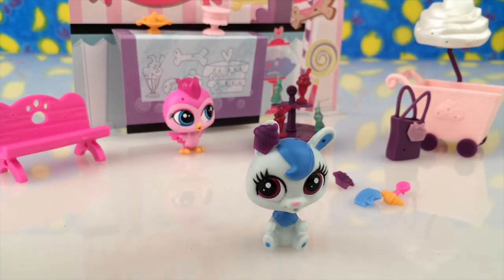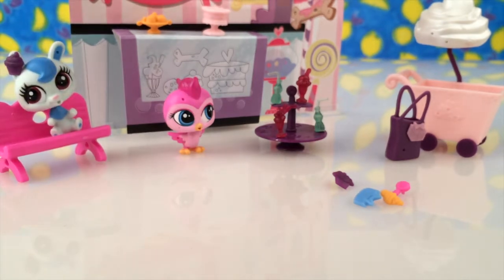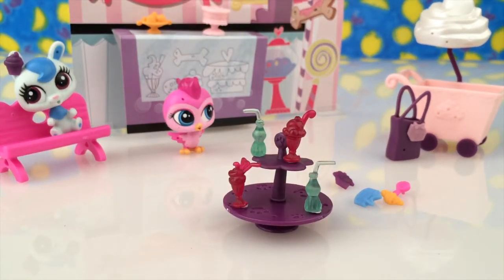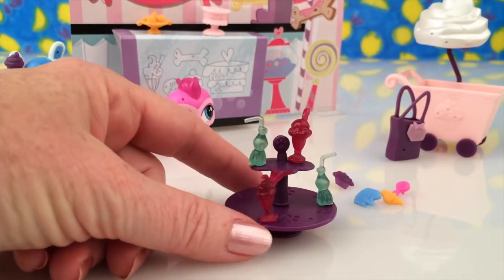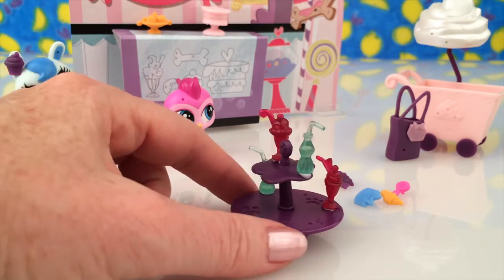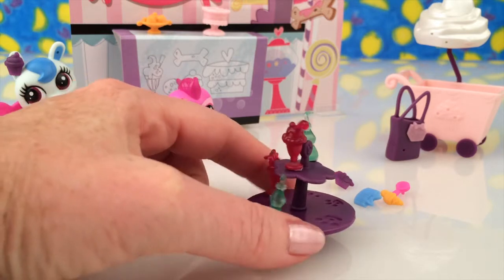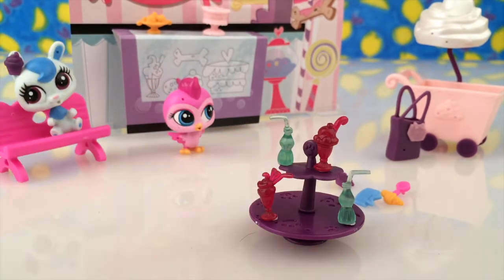So cute. I'm going to put her back on her bench. And I wanted to show you the cake stand. You can see that the light green bottles are the cold drink, which is so nice on a hot day. And the little red sundaes — so yummy, makes me want to go out and get one.